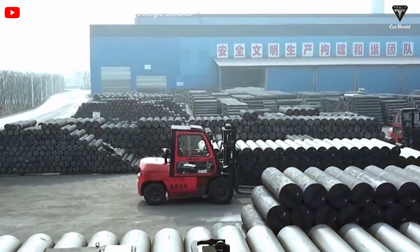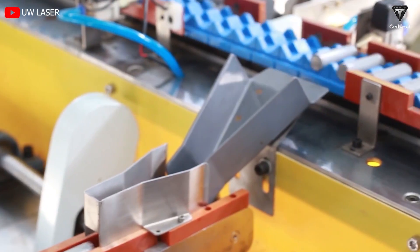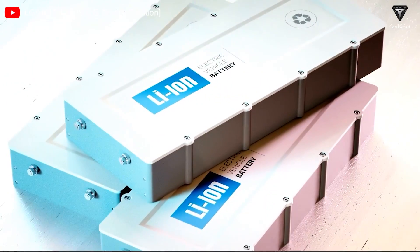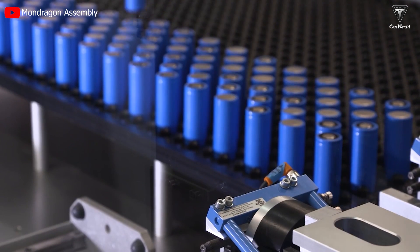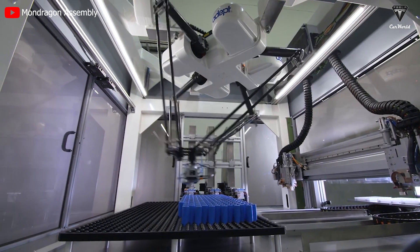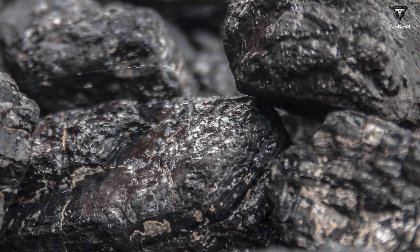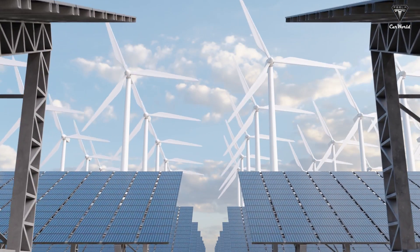Crucially, graphite exhibited the remarkable attribute of maintaining its crystal structure relatively unaltered during the absorption and release of lithium, a feature instrumental in safeguarding battery longevity while mitigating the perils of overheating or combustion. Commercial lithium-ion batteries made their debut in the market during the 1990s, marking a transformative moment in energy storage technology. Subsequently, graphite anodes underwent continuous refinement aimed at optimizing performance and extending battery life, solidifying graphite's status as a ubiquitous and indispensable component within lithium battery packs.